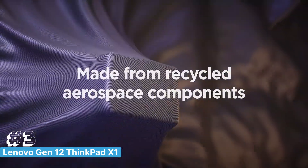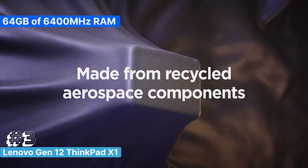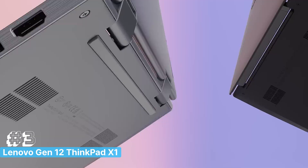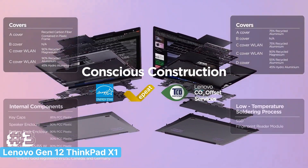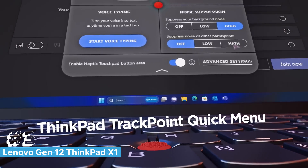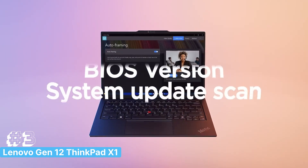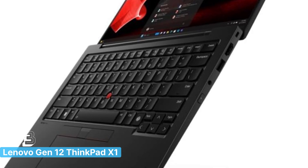The combination of this powerful processor and a whopping 64GB of 6400MHz RAM means you can run multiple virtual machines, IDEs, and heavy applications without any lag. The 14-inch OLED 2.8K touchscreen is another standout feature, offering stunning visuals with deep blacks and vibrant colors, perfect for those long coding sessions.